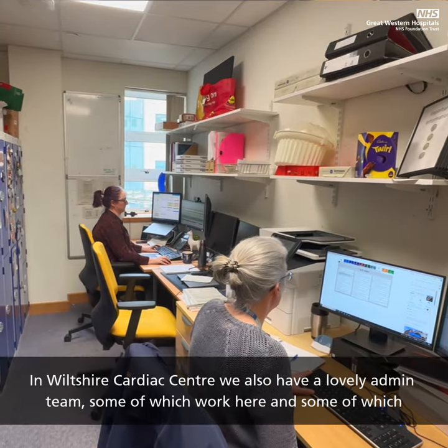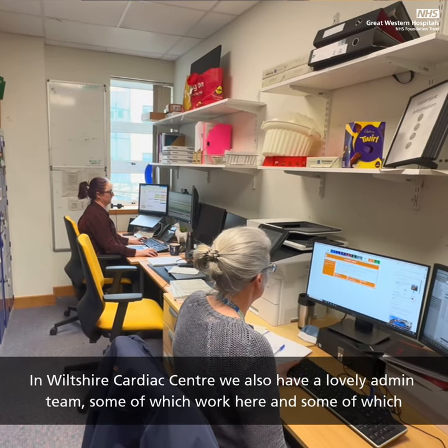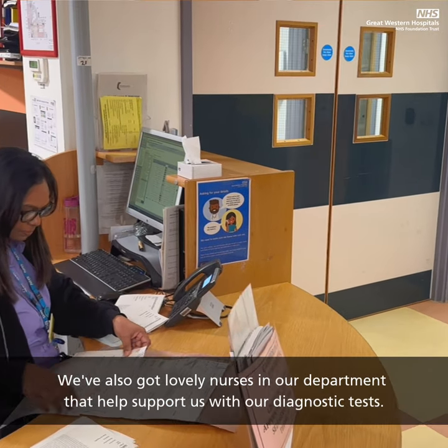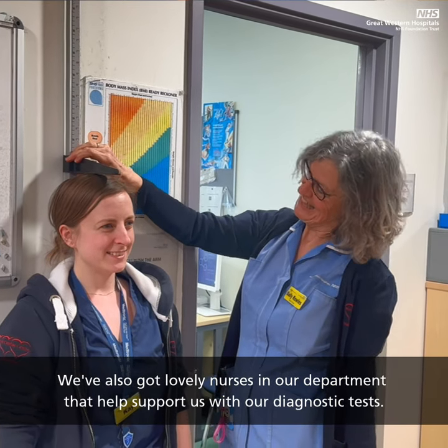In Wiltshire Cardiac Centre we also have a lovely admin team, some of which work here and some of which work remotely, just to make sure all our appointments are full and booked on time. We've also got lovely nurses in our department that help support us with our diagnostic tests.